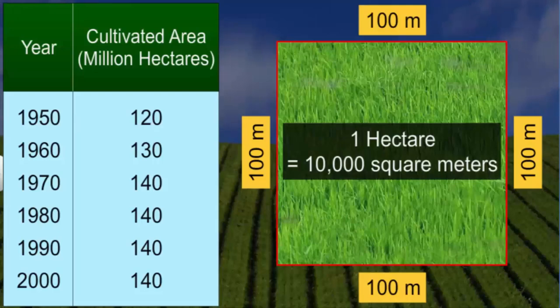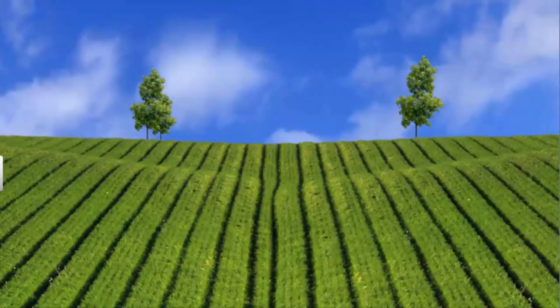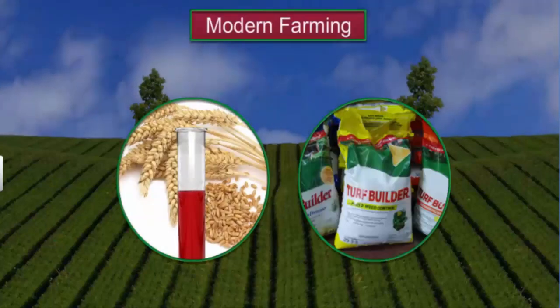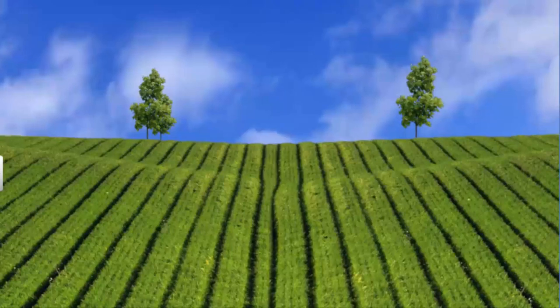Since we cannot substantially increase the land area under cultivation, let us see how we can grow more crops on the same land to increase farm production. You can either adopt multiple cropping or use modern farming methods. Let us start with multiple cropping.